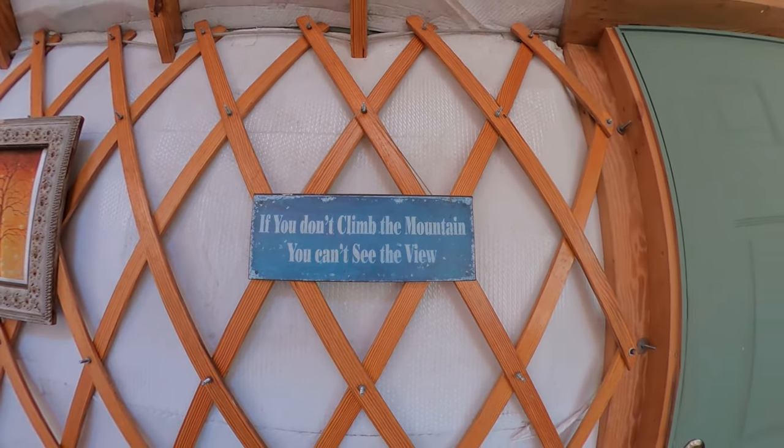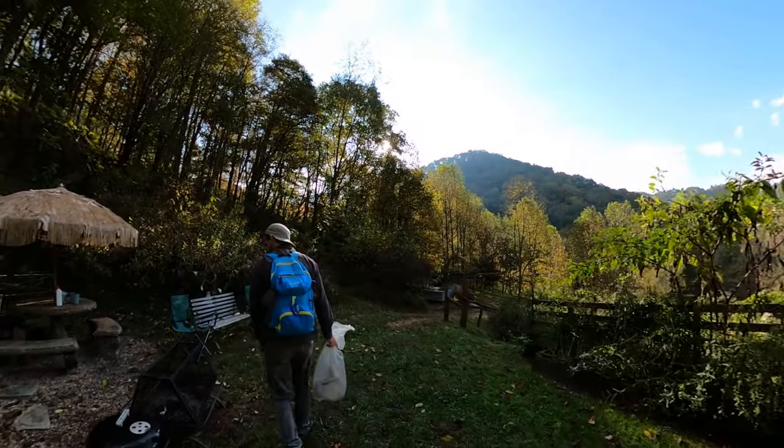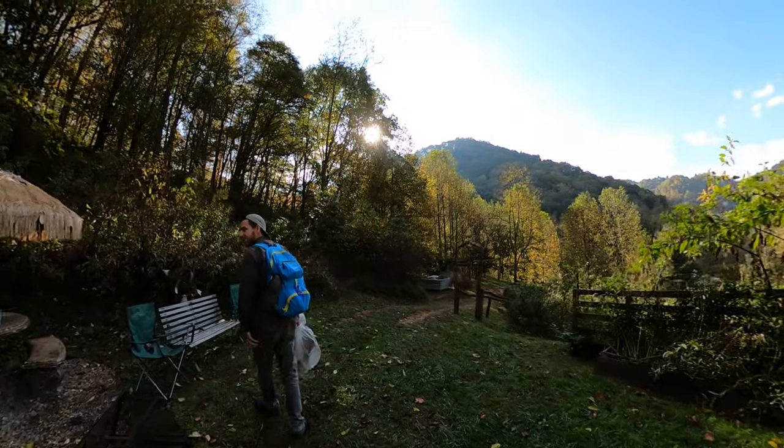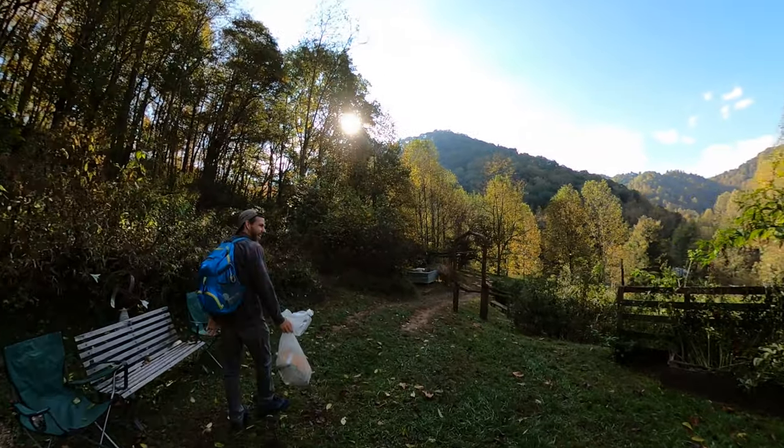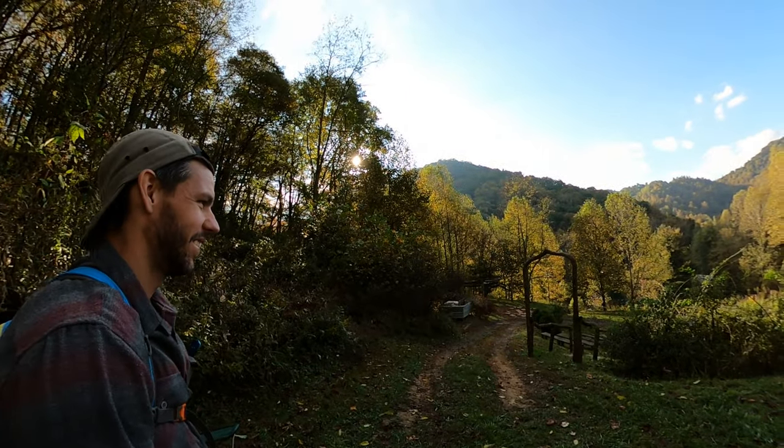We definitely agree with this. I think we'll be climbing another mountain today. Are you sad to leave the yurt? No, I'm ready for more hiking. I could use some more relaxation.